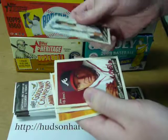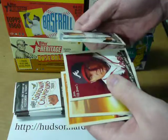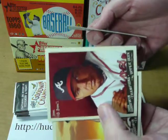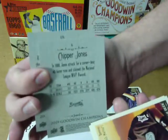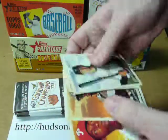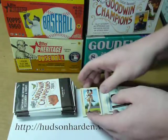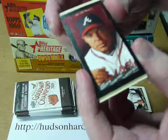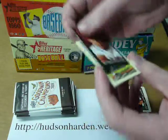Troy Tulowitzki, Andre Jones — wait, it says Chipper. Is that Andre Jones? No, I guess that's Chipper. For some reason it looks like Andre. But it's third base, and it says Chipper Jones on the back, so it's Chipper. Hanley Ramirez and Dick Allen. I guess this is a Chipper Jones — I don't know, that looks like Andre to me. Maybe it's just the shading, I'm not sure.